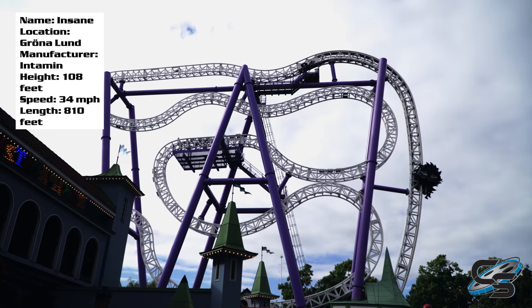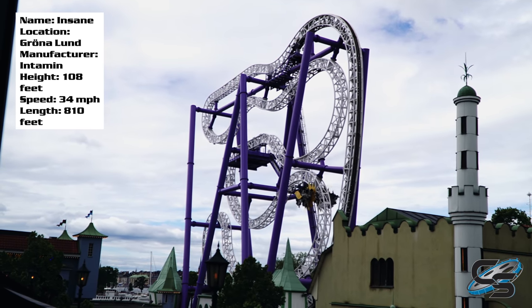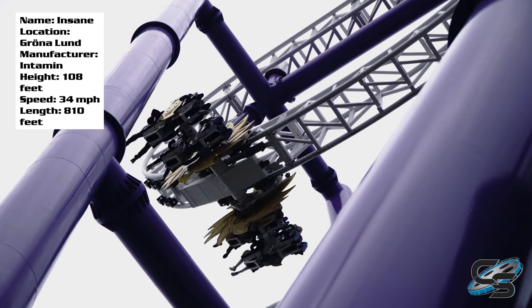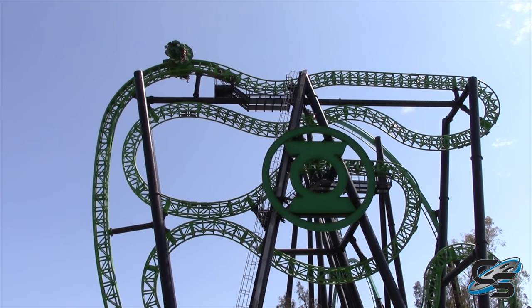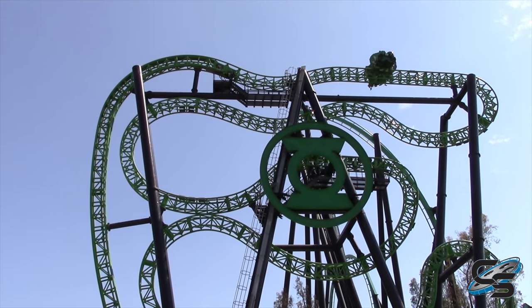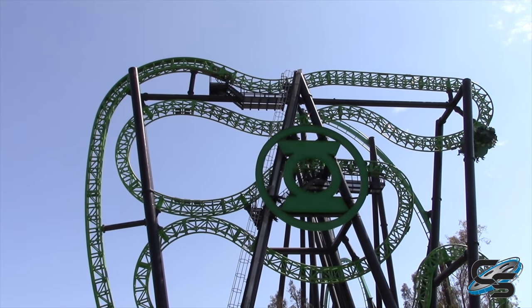The first thing I want to discuss is what makes this ride different, because it is the same layout. From what I understand, Insane is how the ride is supposed to operate. Six Flags made some design changes modifying the shape of the ride vehicles, ended up weighing them down, and now it doesn't spin as much as it used to. Because it didn't spin, it made the ride rougher, caused some uncomfortable sensations, and in general, everyone hated it.